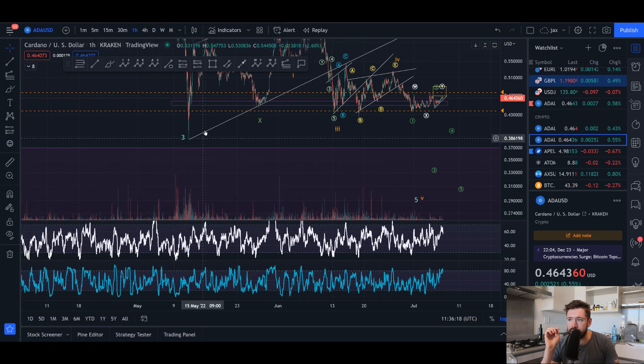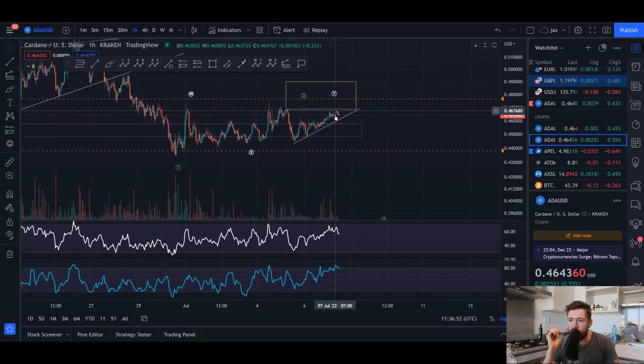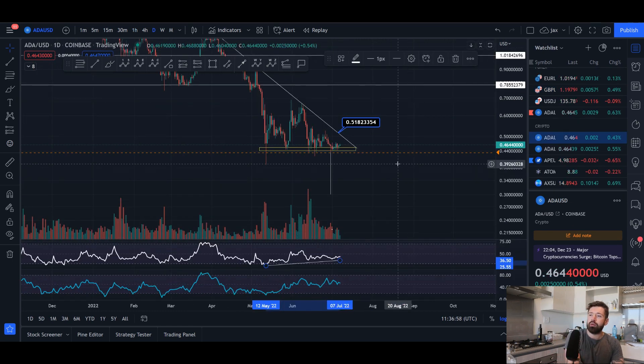We're looking to come down and break this low to complete that larger wave five. Just watch the RSI — you can see we're creating a little bit of higher highs here with lower highs on the RSI on the one hour. Let's pop over to the daily time frame.